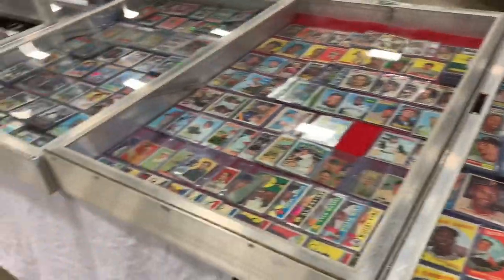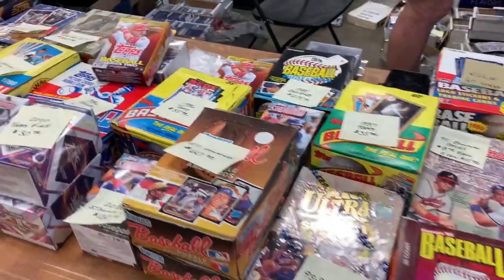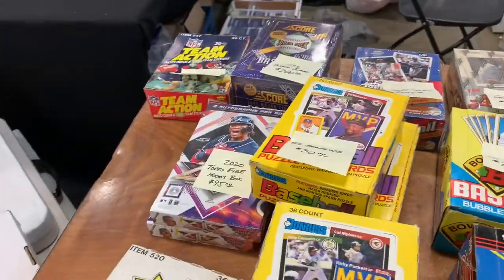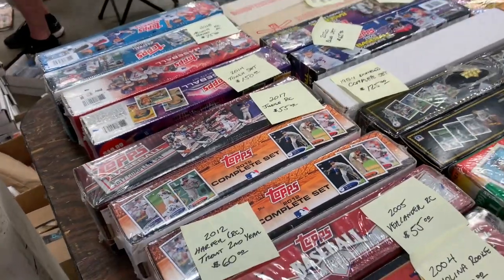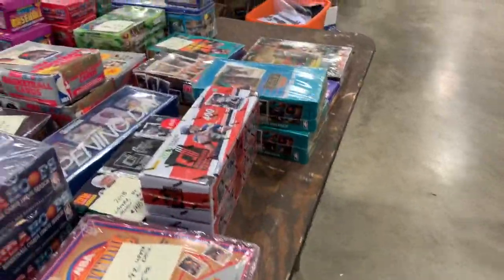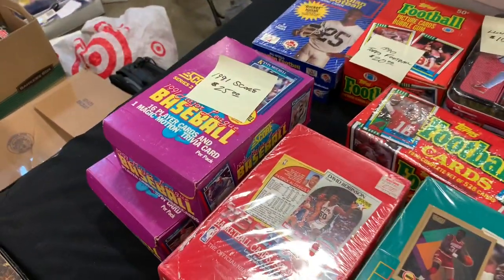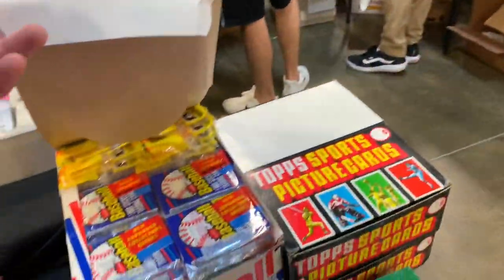A whole bunch of great hall of famers in these cases, including Roberto Clemente. We've got some more boxes here. Man, how boxes have shot up — it's now $60 for '87 Donruss. What's that? $30 for '89 Donruss — just four years ago we were getting those for like $6 or $7 a box. They had a bunch of factory sets there. The upper deck factory set had a $125 price tag, and the '91 Score Series 2 is $25 a box because of the Mickey Mantle autograph chase cards randomly inserted in there.